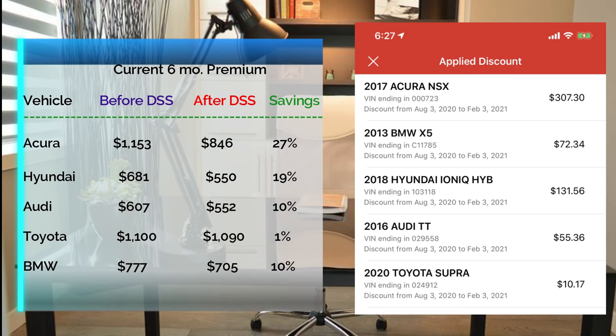For the Hyundai Ioniq, it's a 19% discount — still pretty good. That car is driven the most, and I'm only paying about $91 a month after the discount. The Audi TTS shows a 10% discount, but I just got that car about a month ago, so that's the initial sign-up discount. It needs more time to learn the driving behavior before the next six-month premium. Same story for the BMW — just got it about a month ago, 10% discount for signing up. I'll do a follow-up video in five to six months to show what those discounts look like then.